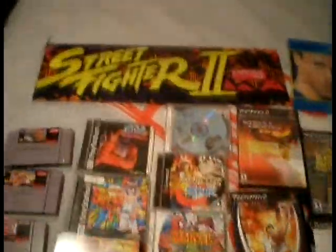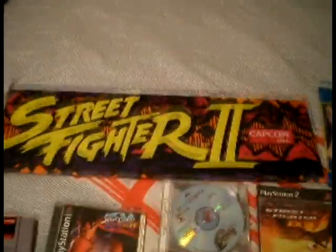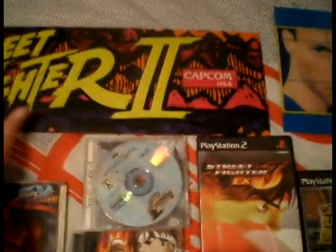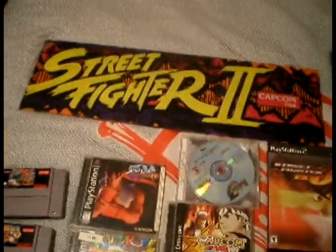Now here is the first of the marquees I got from the sale — this is the Street Fighter 2 marquee, but on the back it's Double Dragon 3: The Rosetta Stone. I have no idea why they put it over, it kind of feels almost like a cloth, almost like a poster.